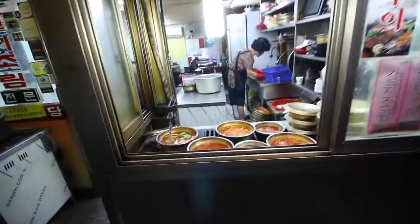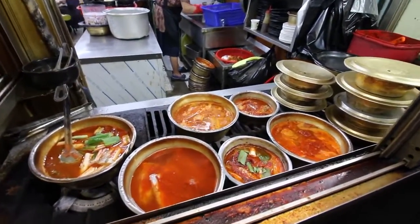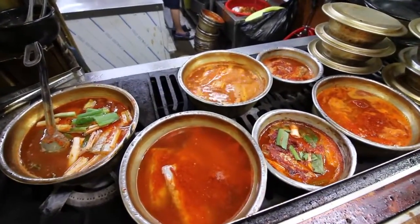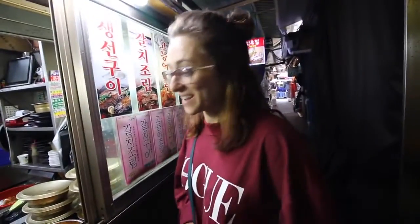This is what we were looking for: Hairtail Alley. Hairtail is a type of fish — it's a long-bodied silver fish and the Koreans make it into a spicy stew. Hopefully we're going to be able to track one down; should be pretty easy in this alley that is famous for it. I think we might have decided on one because we can see them cooking it right in the window here.